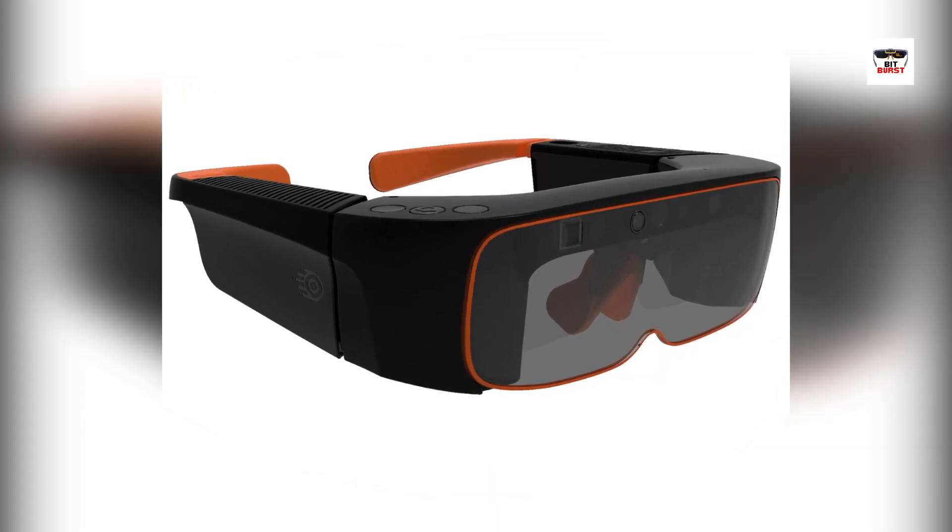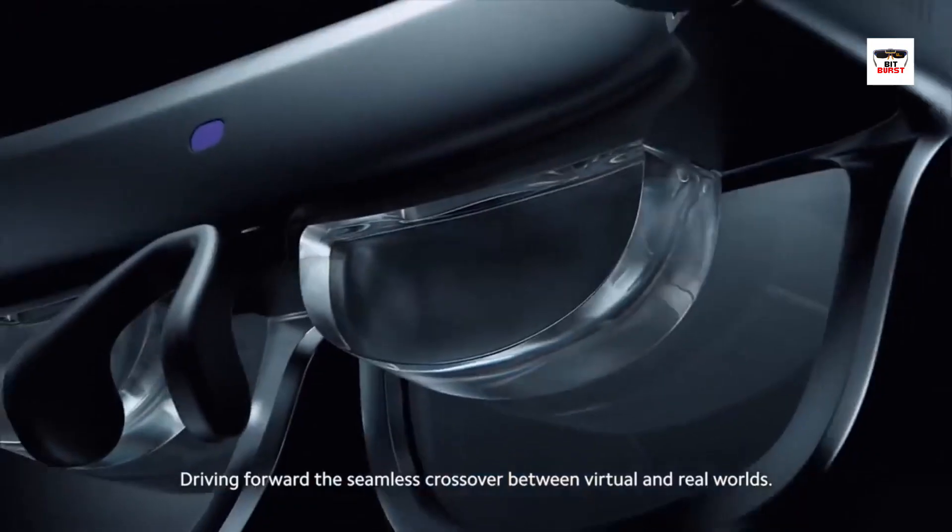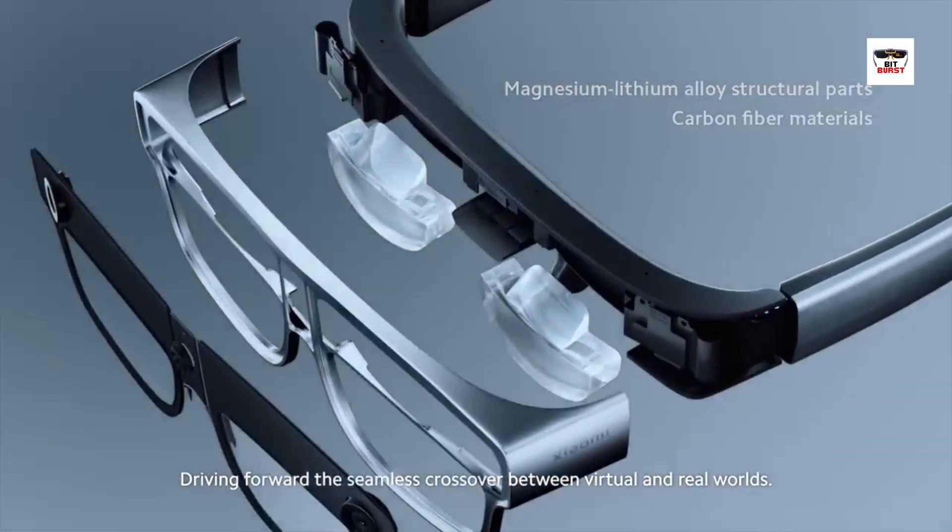Now, you might be wondering: where are smart glasses being used? The answer is, in more places than you might think. The applications of smart glasses span various industries and domains, offering endless possibilities.